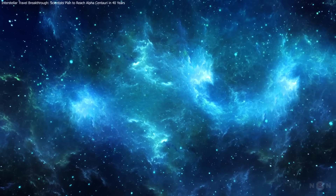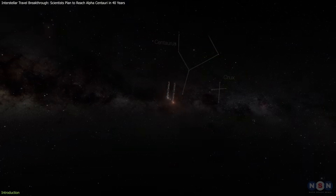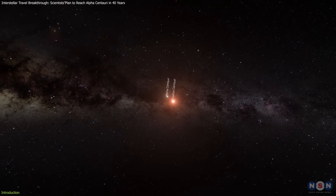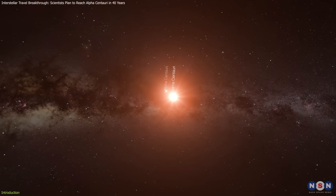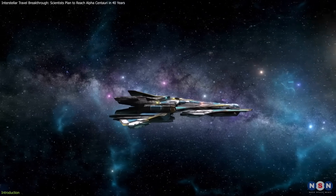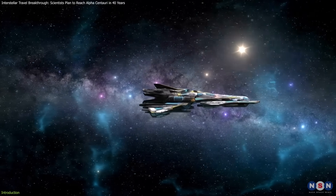Interstellar exploration has always been humanity's dream. The idea of reaching another star, like Alpha Centauri, has captured our imagination for decades. But how do we overcome the monumental challenges of traveling such vast distances?